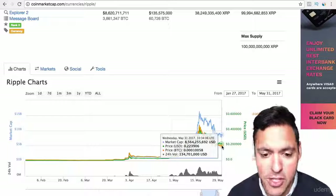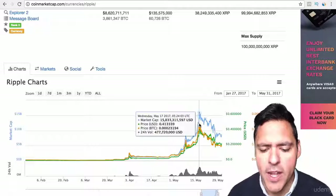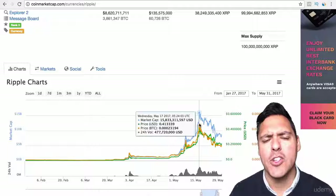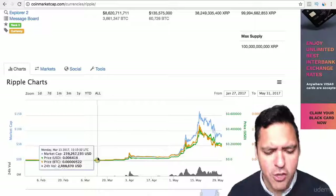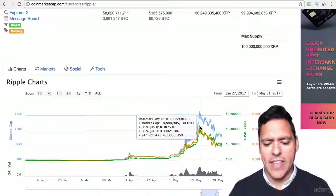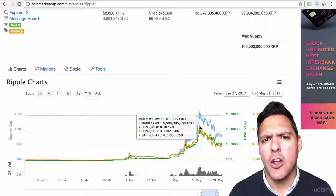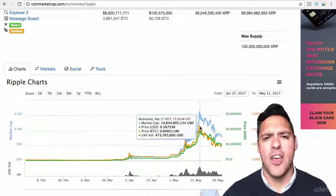Ripple has since dropped off a cliff — it's gone down to 22 cents. But at its peak it was 41 cents, and you would have made 68 times what you put in. So if you put $1,000 in around the beginning to middle of March and then dumped it in mid-May, you would have made $68,000 — $1,000 into $68,000. That is amazing.